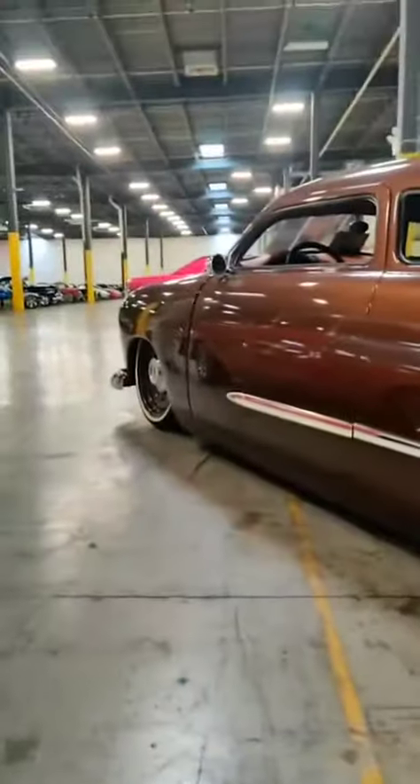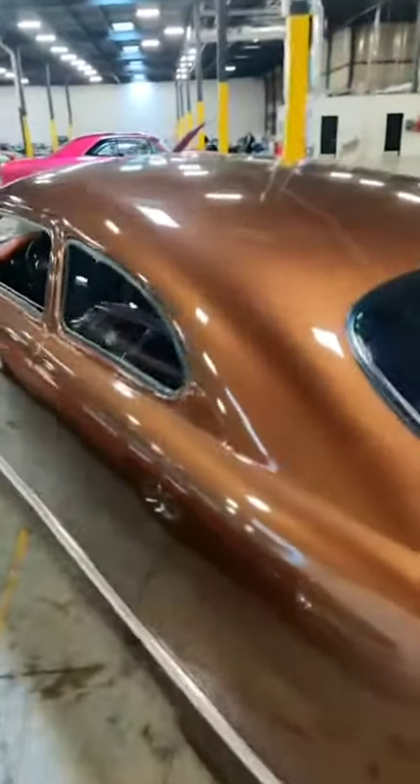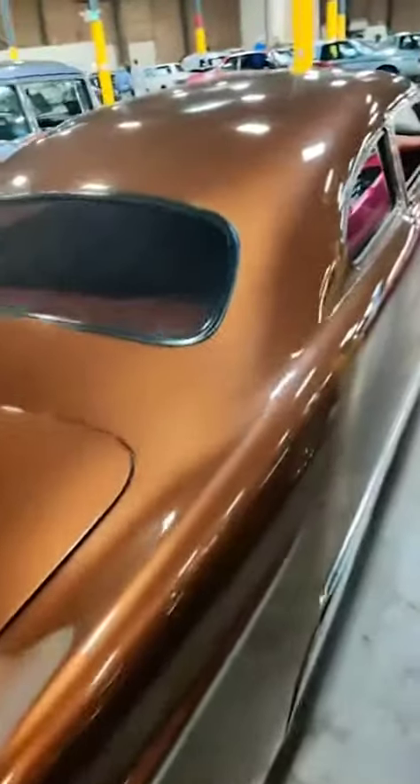We are gonna spend our time walking around this car. Look at this. I'm going low just so you can see how low this bad boy is. Hopefully it's got bags on it, man, and it's definitely a chop top. There's no doubt about that — that top has been cut and dropped and chopped. Whoever did the work on this did an amazing job. I don't think I've ever seen a car cooler than this.